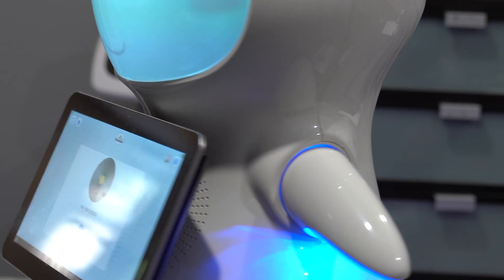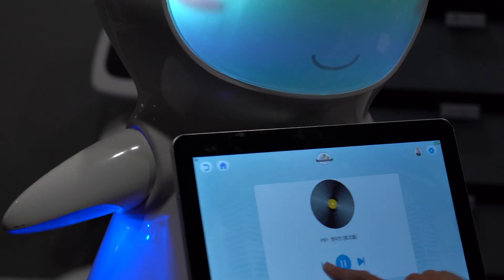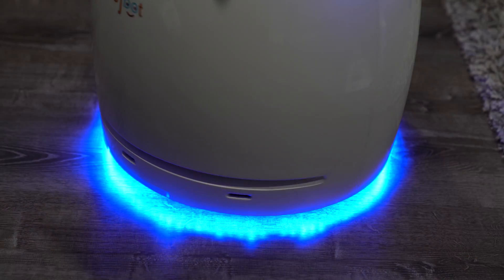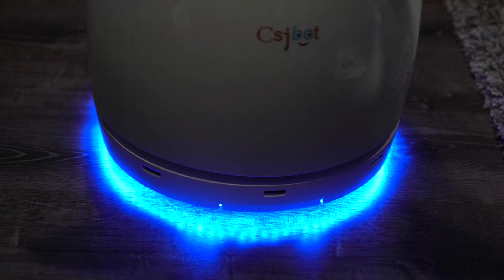You'll also notice that there are two different servos for the arms, from left to right, with built-in LEDs on the bottom giving a nice luminous glow, which you can also see on the bottom with LEDs going around as a ring.